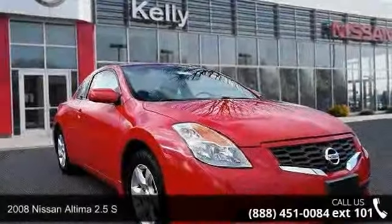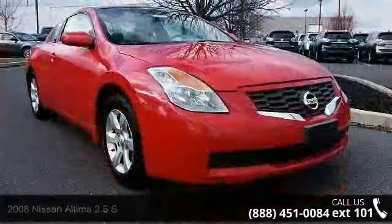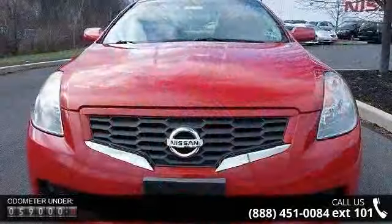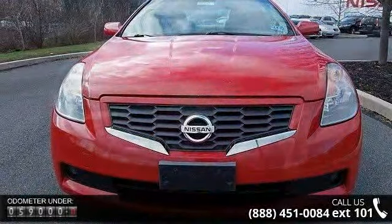Step into the 2008 Nissan Altima. This may be the set of wheels you've been looking for. This vehicle's top features include a 105,000 mile tune-up interval, front wheel drive, and vehicle speed sensitive power rack and pinion steering.